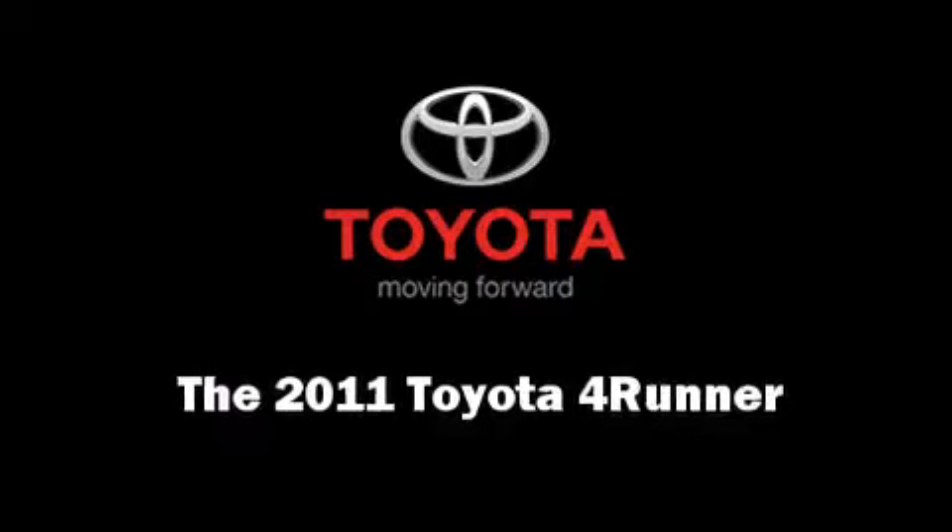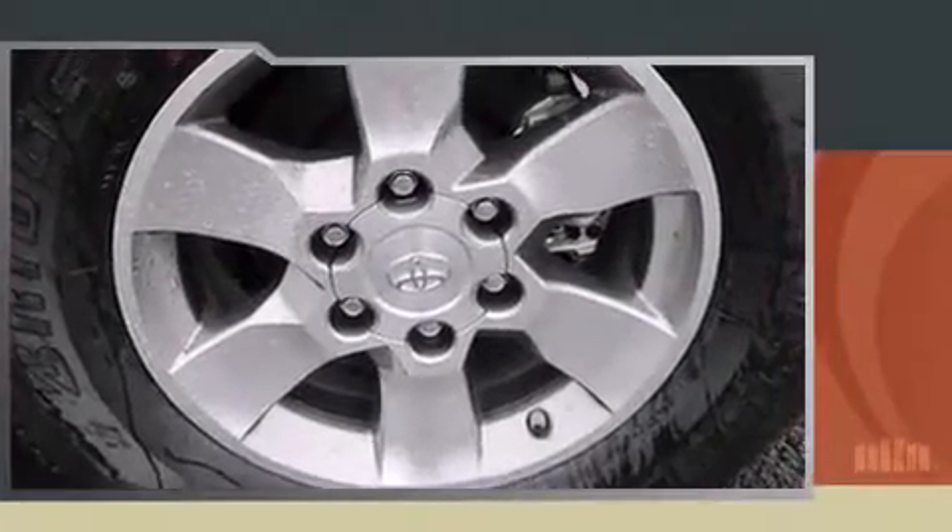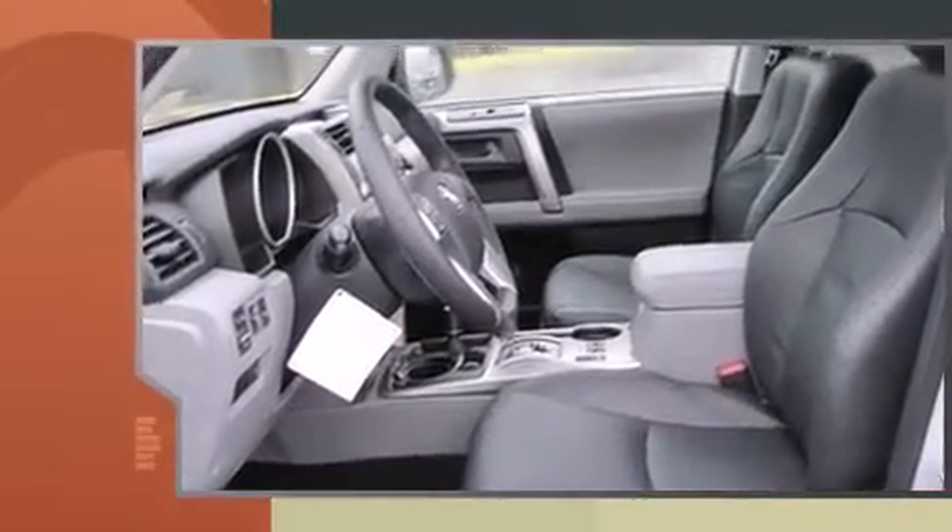Come test drive this 2011 Toyota 4Runner. It features four-wheel drive capabilities, a durable automatic transmission, and a four-liter six-cylinder engine.